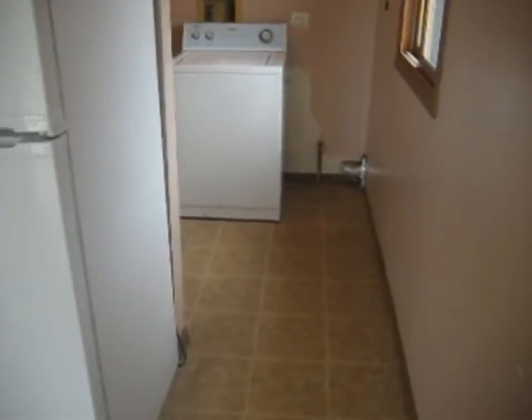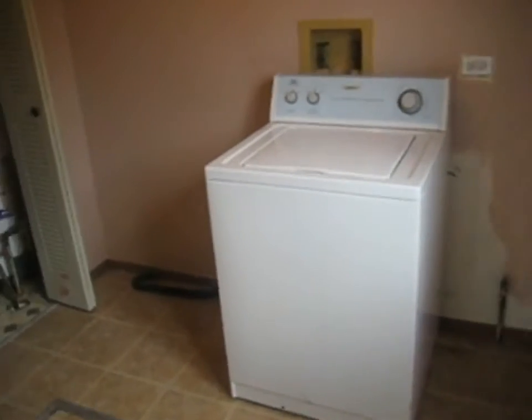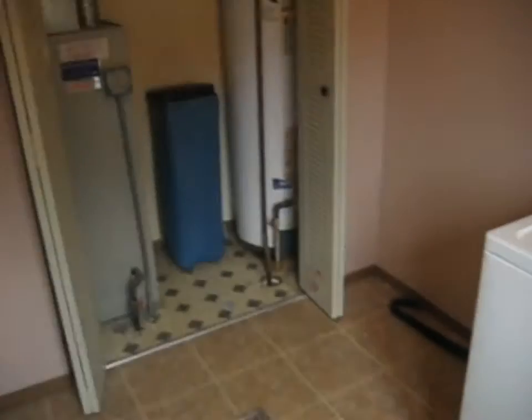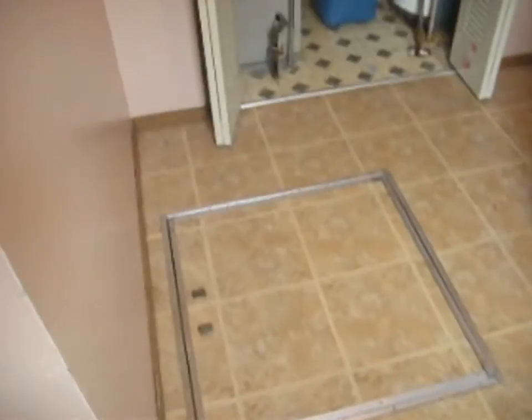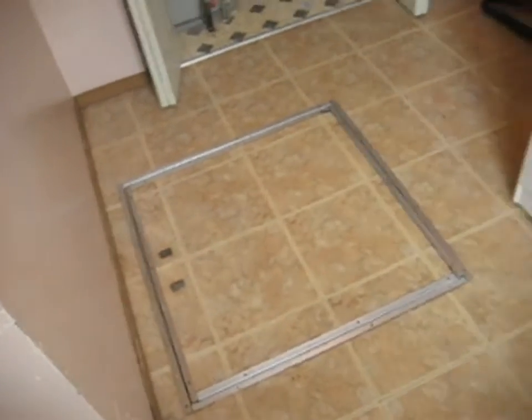Off of the kitchen, we've got our utility room. We do have a washing machine here. The closet in the back has a hot water heater and a furnace. The door there leads to the crawl space.